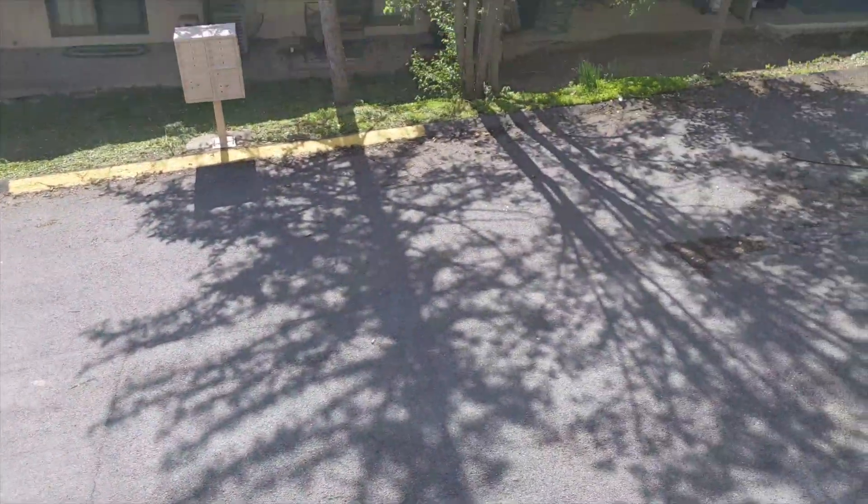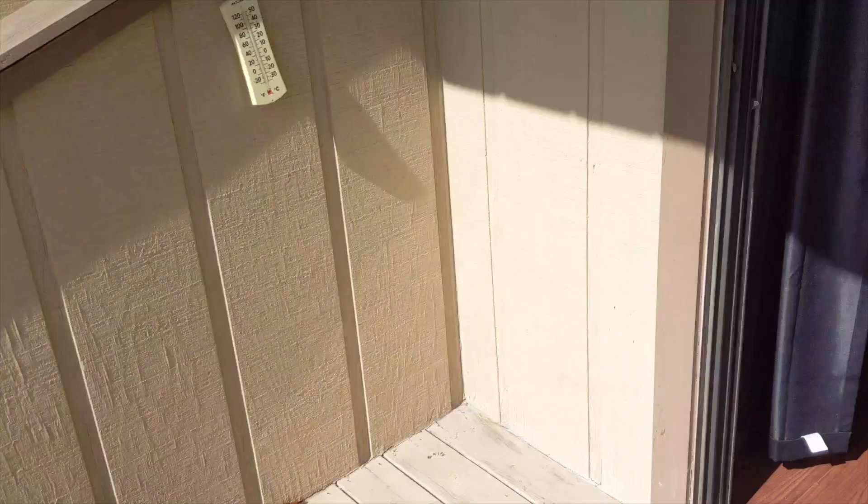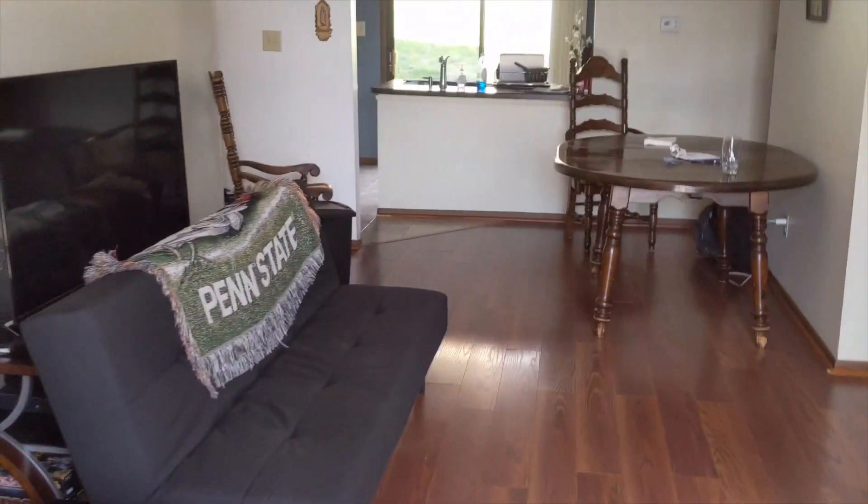This is our lower deck. You can see where we started the video, right over there by the mailboxes, conveniently across from the front door. We're gonna head back inside and close this door.